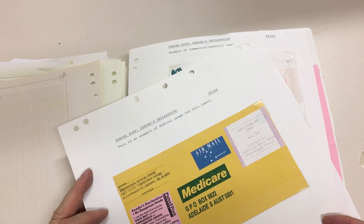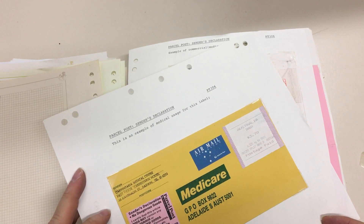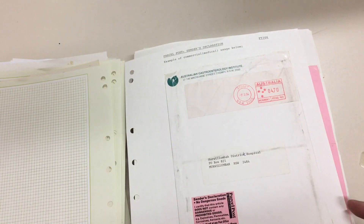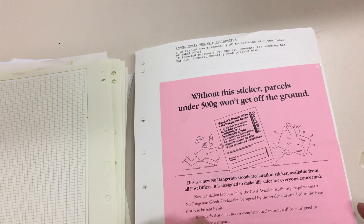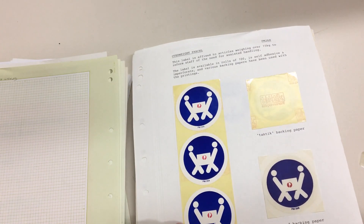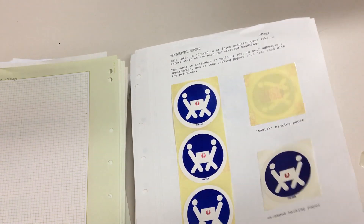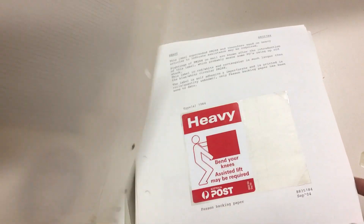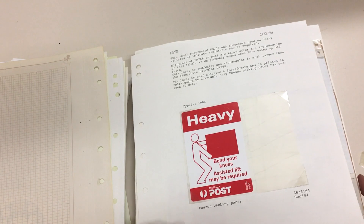Medicare. Carpentaria Medical. Sender's declaration — no dangerous goods. Good grief. Heavy. A different backing paste. There's one on a piece. Oh my goodness, on the size of that one.